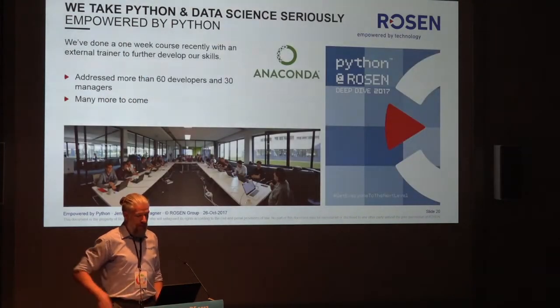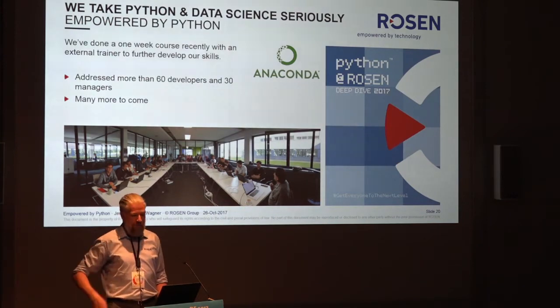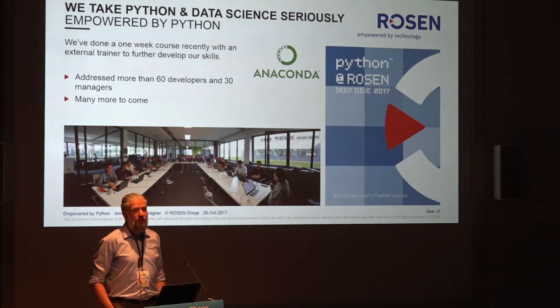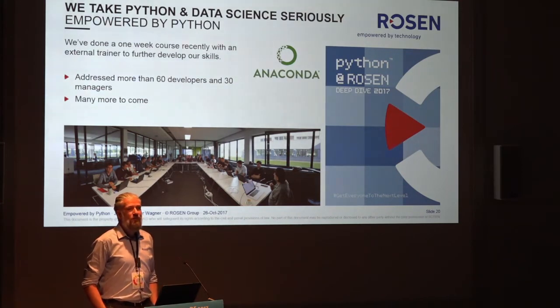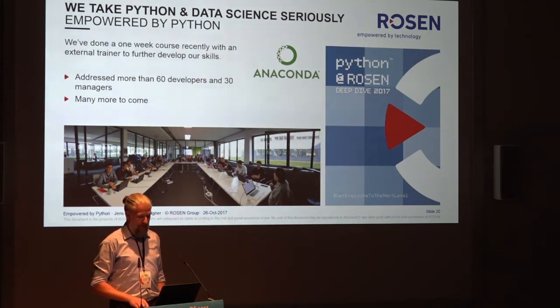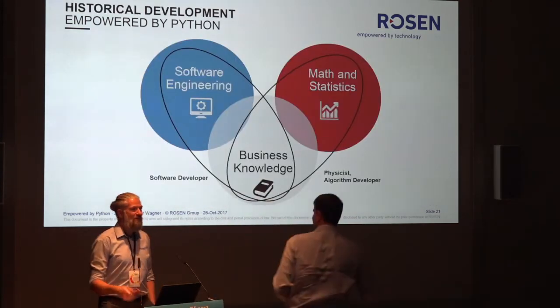We take Python very, very seriously. We just finished a one-week course with a trainer from Anaconda, helping us bring us to the next level. We had more than 60 developers in Lingen, and more than 30 managers enjoyed a really nice keynote. We had a really long waiting list, so there is more to come. We have a lot of people in the queue, all learning Python at Rosen. And with that, I would like to hand over to Peer for all the fancy stuff behind it.